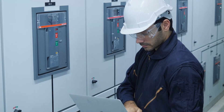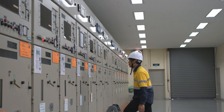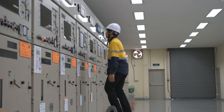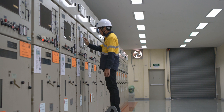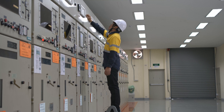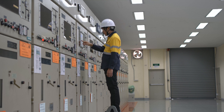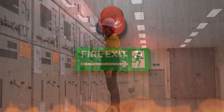Have your electrical system inspected regularly. A qualified electrician can inspect your electrical system for hazards and make necessary repairs. Staying up to date with local electrical codes and standards is a must — compliance ensures that your electrical installations are safe and in line with regulations. Maintaining a safe work environment is key; keep your workspace clean, organized, and free from clutter to reduce the risk of accidents and fires.